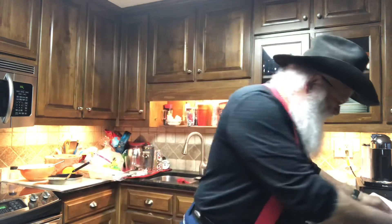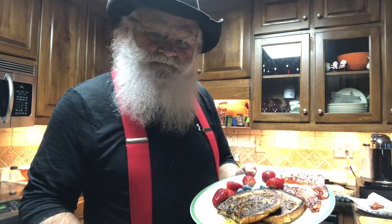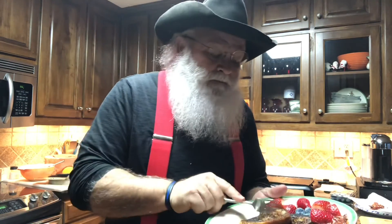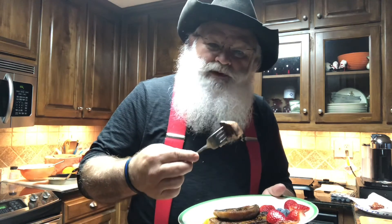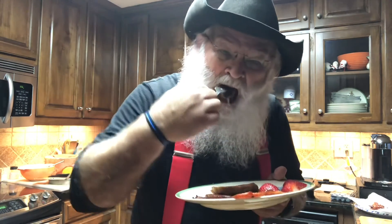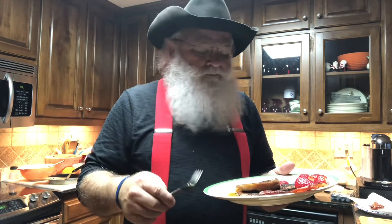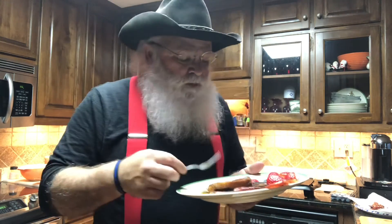Alrighty, I hope you enjoyed that little video. And now we come down to the complete finished product — look how beautiful. A couple pieces of bacon, some fresh fruit. And some maple syrup. Let's give it a try. Mmm, all those wonderful flavors. That's right. I'm hungry — let's eat. I'll see you down the trail.